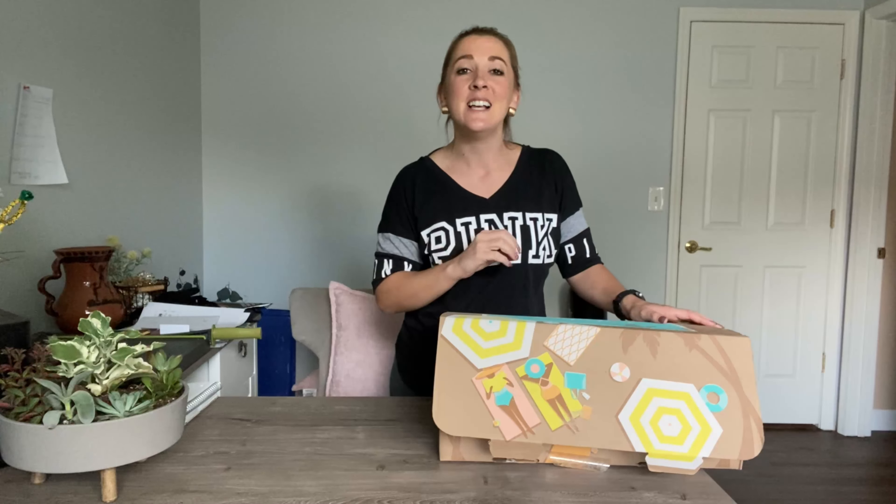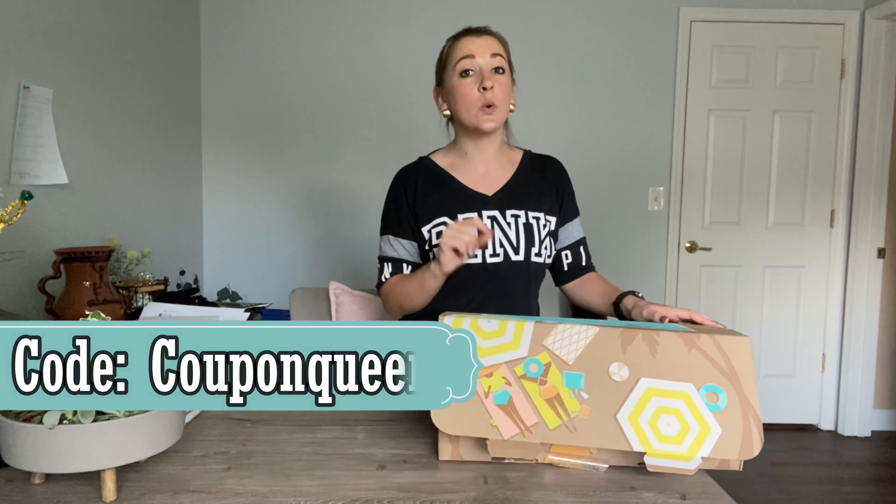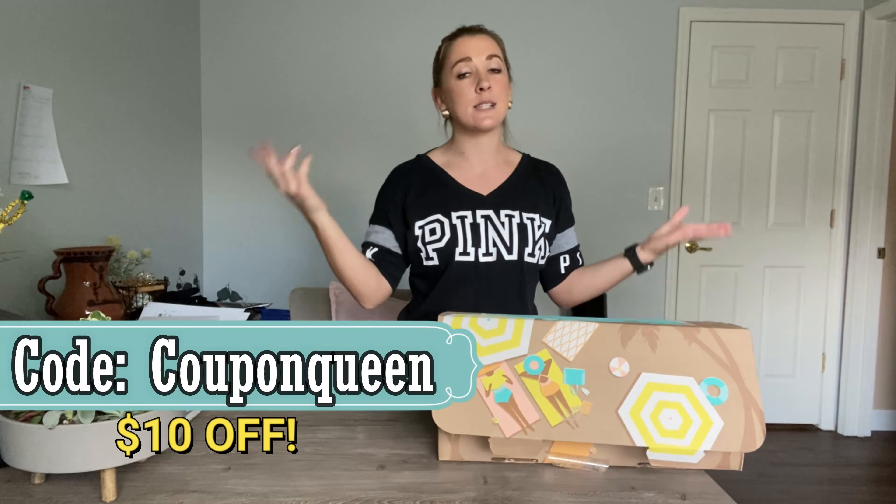I'm still using products from the Spring box. I use their facial cleanser in the shower, I use their moisturizer after the shower, I wear my fuzzy slippers around the house everywhere. So I definitely use the products all the time and I highly recommend it. And if you use code coupon queen, you'll get $10 off your first box. The link is below in the description box — it's just fabfitfun.com.